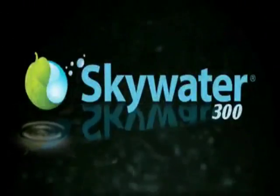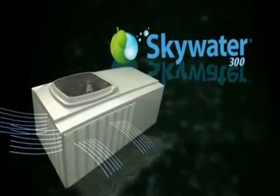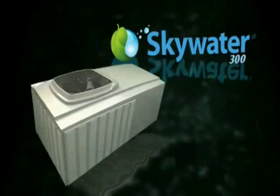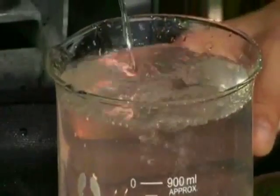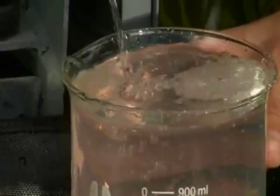Island Sky is proud to introduce SkyWater 300. SkyWater 300 is an innovative water generator which produces clean drinking water directly from the water vapor in the air, using Island Sky's patented adiabatic distillation process.